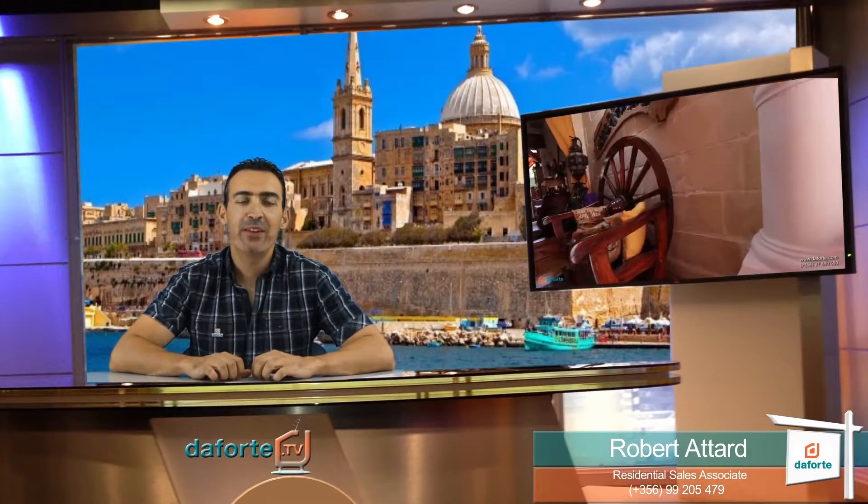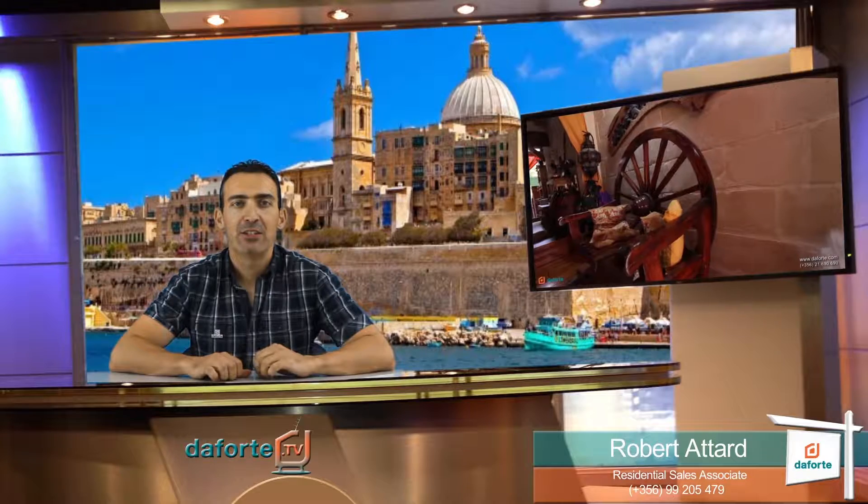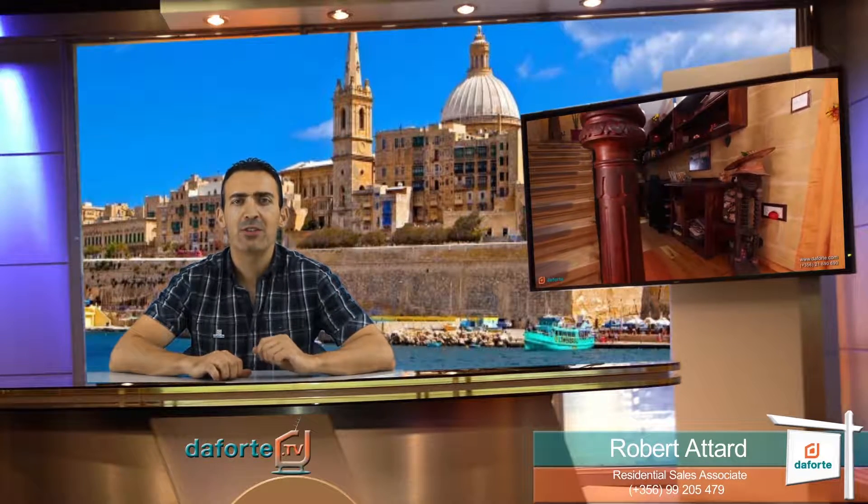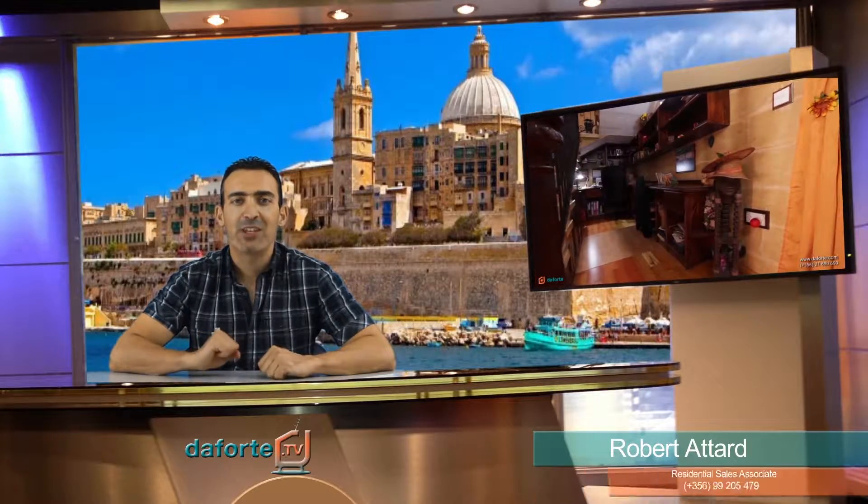Hi, Robert Attard coming to you again from Forte Real Estate. Today I bring you a fantastic fully converted townhouse in the heart of Luqa. Let's go and check it out.